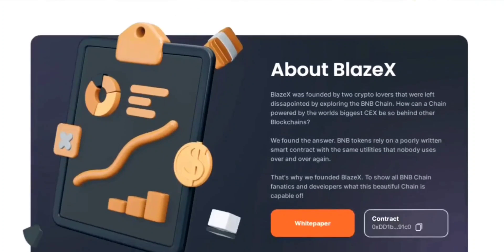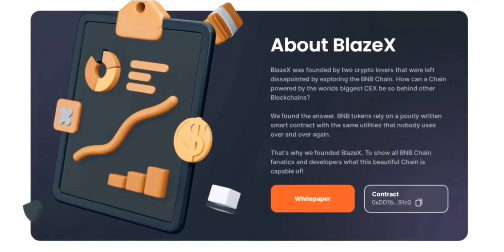BlazeX seeks to showcase the capabilities of the BNB chain while providing exciting opportunities for enthusiasts and developers. The project's white paper offers a detailed explanation of its key features, including the burning mechanism, token builder, tax structure, contract ownership renouncement, liquidity lock, and reflections for token holders.